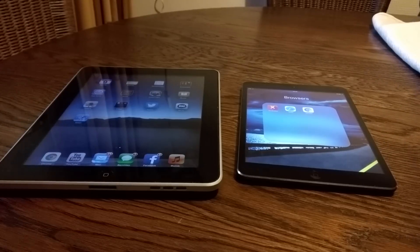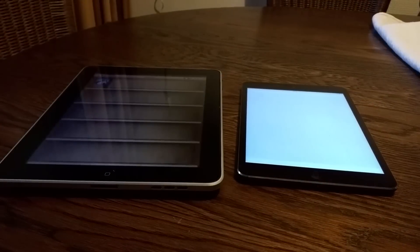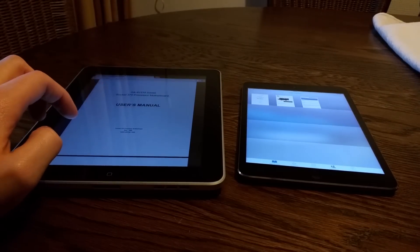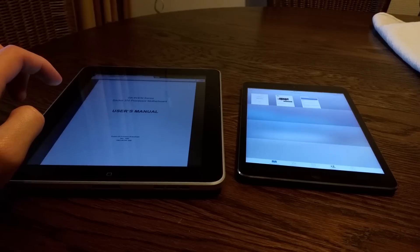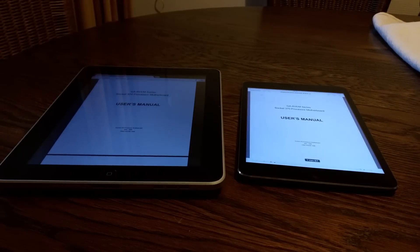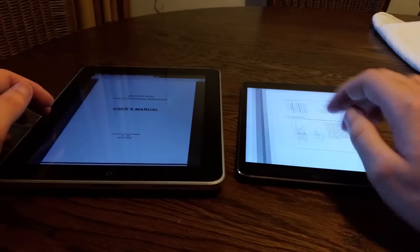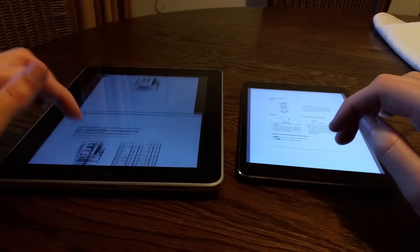Let's go to the regular app test. Our first app is iBooks. It's very fast on the Mini. On the iPad 1, I actually had a PDF file open. It's a manual — on the iPad Mini it's perfectly smooth. Now browsing through it on the iPad 1, it's definitely usable.